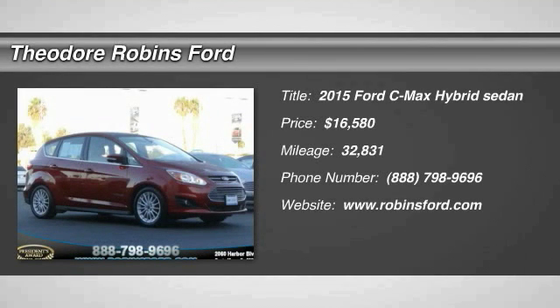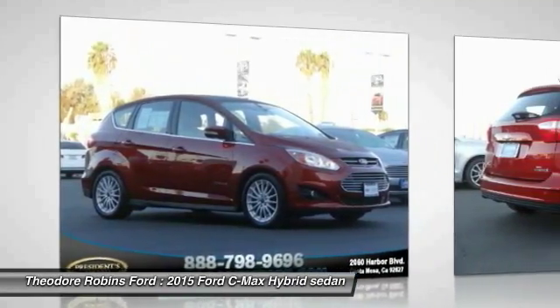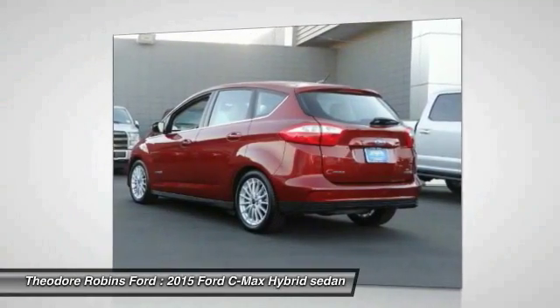2015 C-MAX. The Ford C-MAX was initially only available in Europe, but has found its way to the U.S. in 2012. With folding seats and ample cargo room, the C-MAX is available for almost any need.